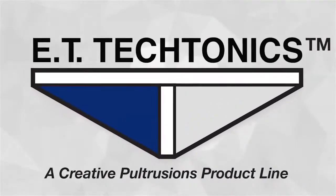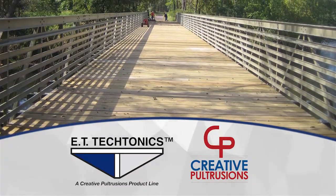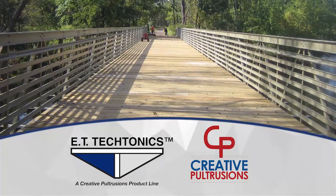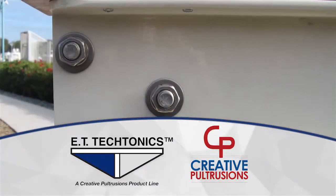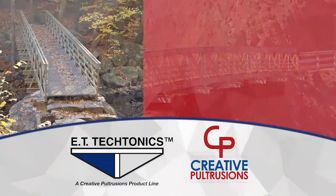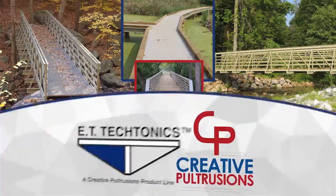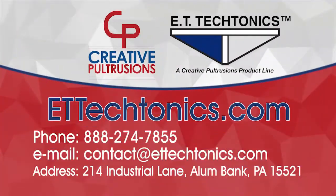ET Tectonics brand of prefabricated bridges from Creative Pultrusions is the perfect bridge solution for your remote setting with our sustainable materials. Our team will work with you through the whole process to ensure you're 100% satisfied with your finished product. To learn how we can help you, call us or go to ETTectonics.com now.